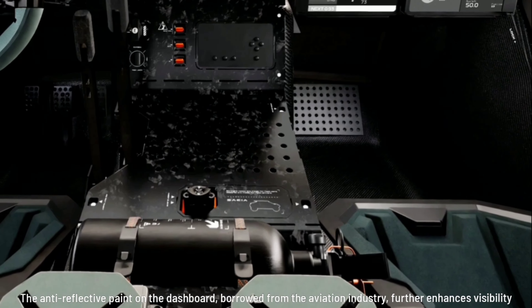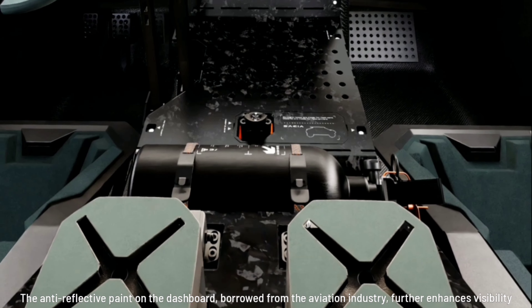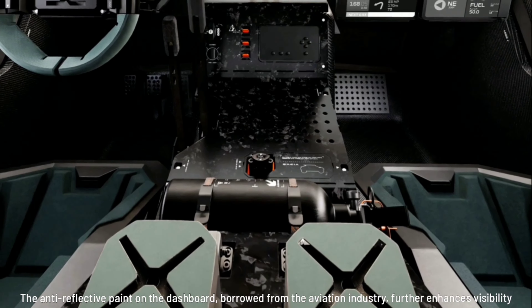The anti-reflective paint on the dashboard, borrowed from the aviation industry, further enhances visibility.